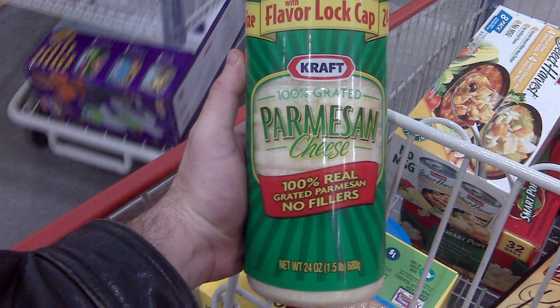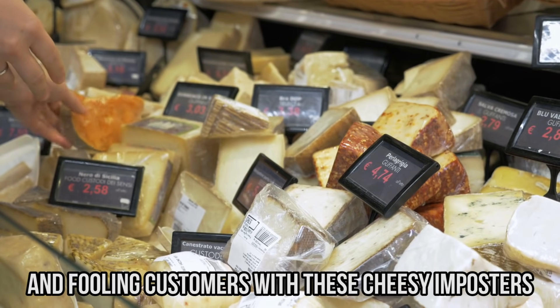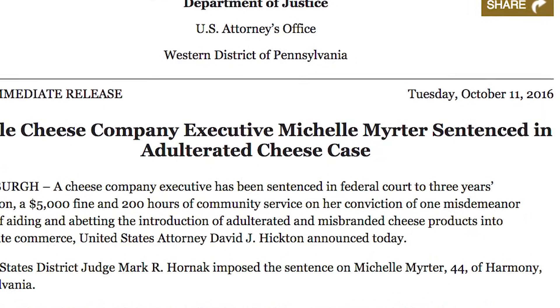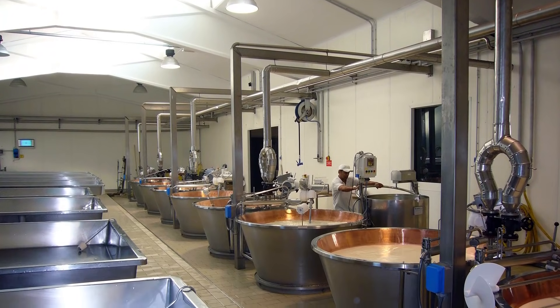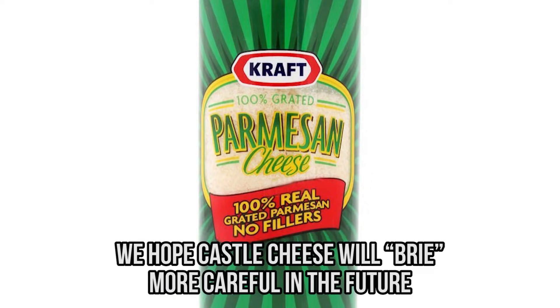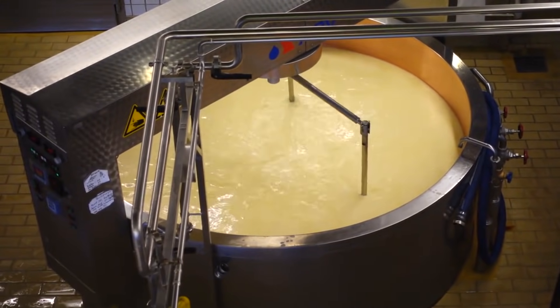These grated parmesan suppliers were mislabeling their product and fooling customers with cheesy imposters. The president of Castle Cheese, Michelle Murtagh, pled guilty and was sentenced to five years probation for the cheese caper. And while it seems everything works out in the end, it's going to be hard to trust those shredded cheese labels again. We hope Castle Cheese will brie more careful in the future — we love a good cheese pun.